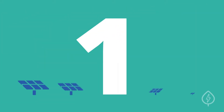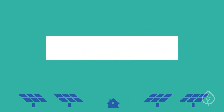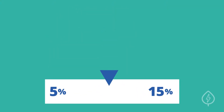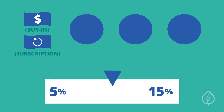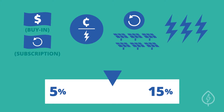Number one, community solar can help you save on electricity bills. Most community solar participants save anywhere from 5 to 15% off their monthly electricity bill. Where you fall on that range will depend upon a few key factors, such as the model of the program you choose, your current electricity rate, the cost of your community solar purchase or subscription, and how much electricity you receive from the solar farm.